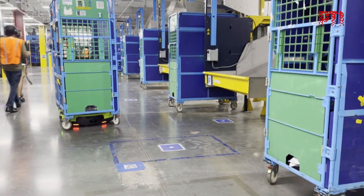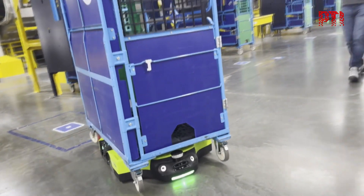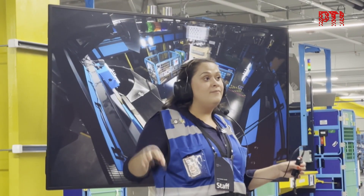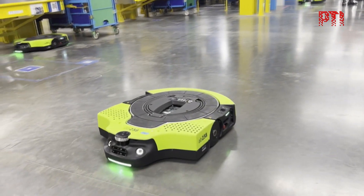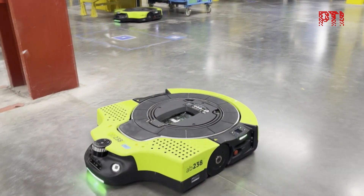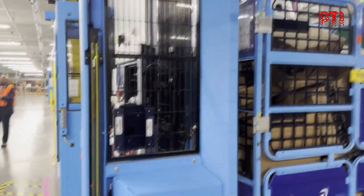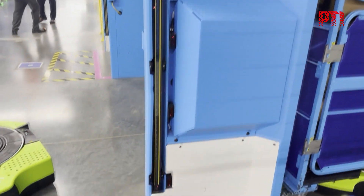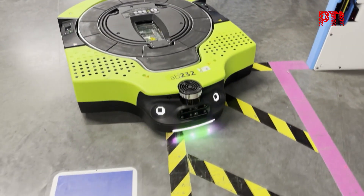Named after one of the moons of Neptune, Proteus is part of Amazon's clever fleet of warehouse robots that include Cardinal, Robin, Sparrow, and others. At the Delivering the Future 2024 event in Nashville recently, Amazon spotlighted these next generation of fulfillment centers, or smart warehouses, powered by advanced AI and cutting-edge robotics.